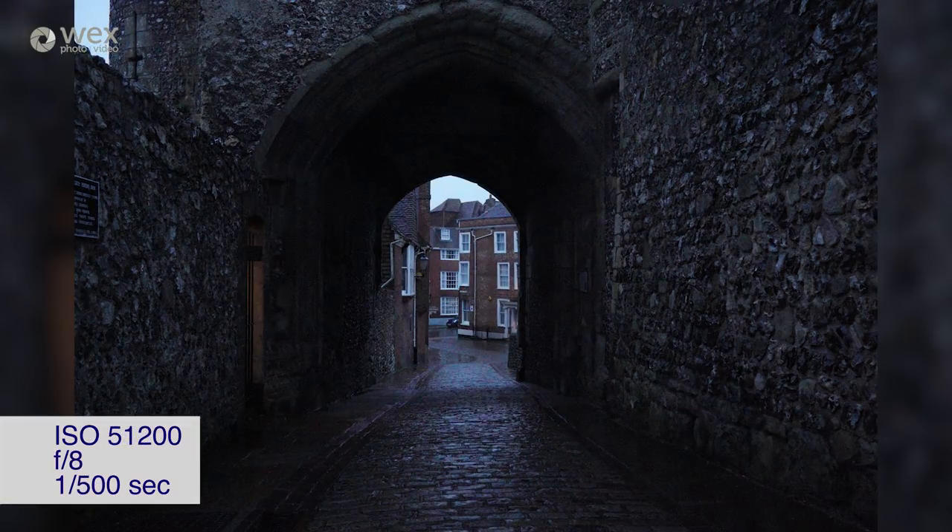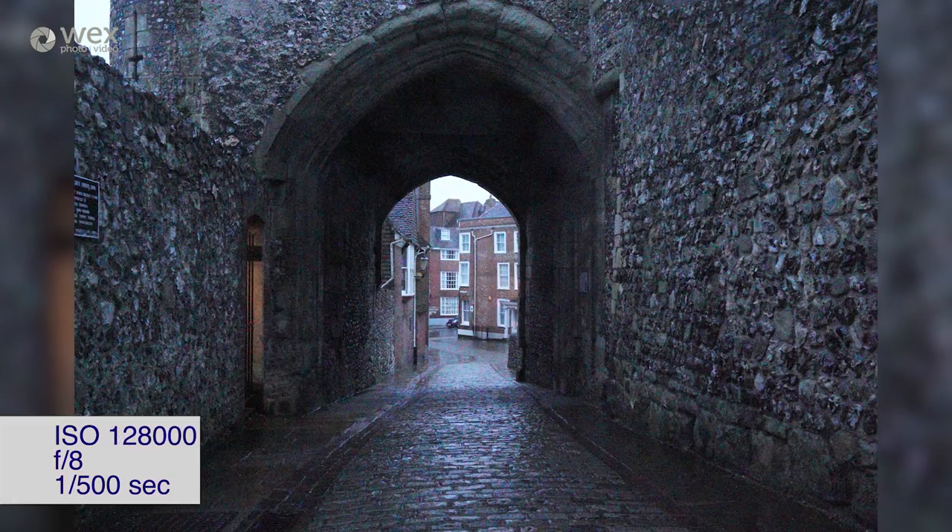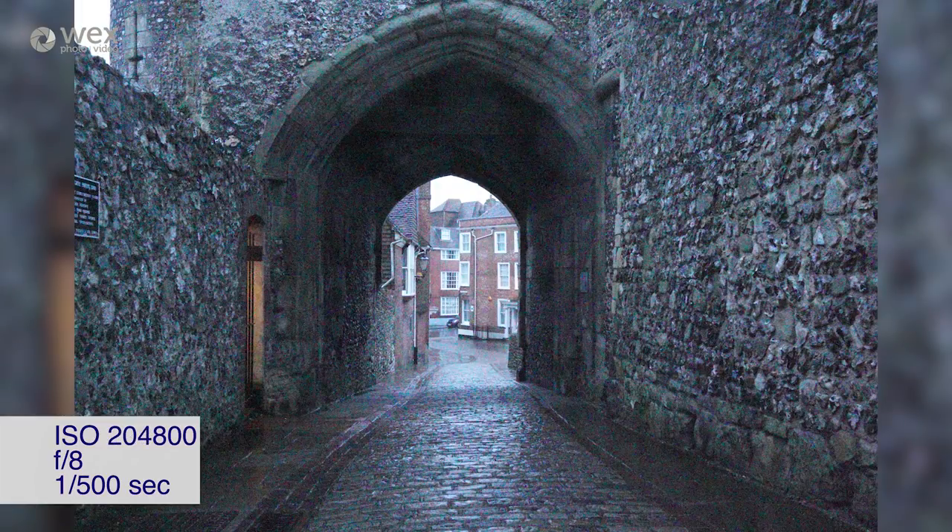Here I've had to stop down the shutter speed so we can still expose the image a usable amount for the test. With such a usable ISO range, handheld shooting becomes much easier, and what also helps is the in-body 5-axis image stabiliser which can counter for up to five stops of movement.